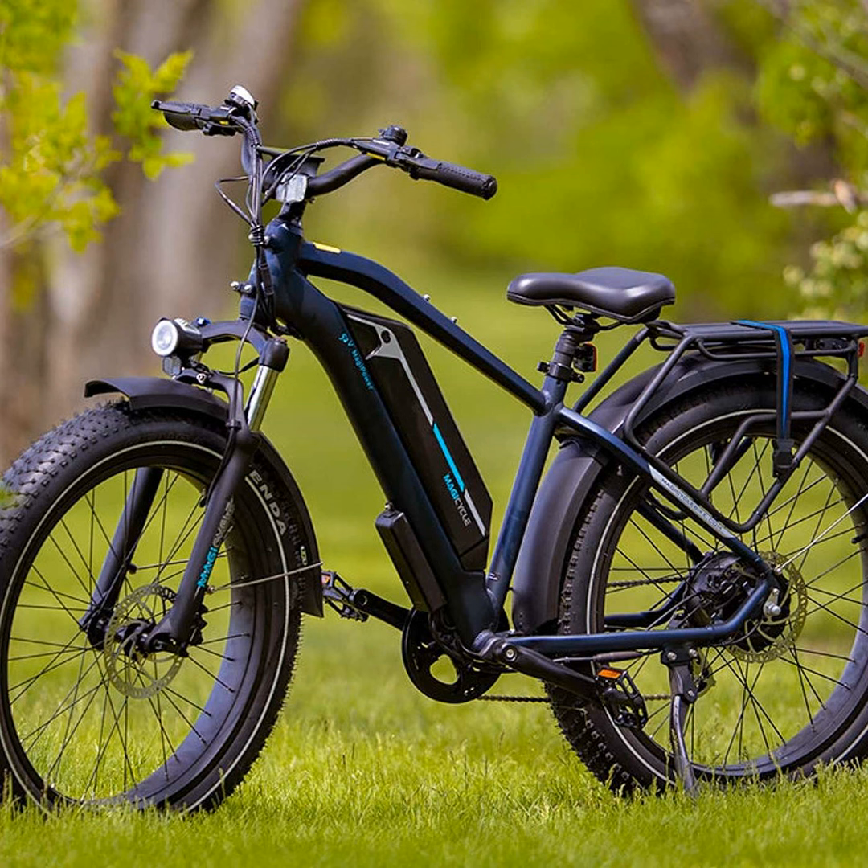While the thick tires do result in some increased rolling resistance, the powerful motors in modern fat tire e-bikes easily compensate for this. Many models come with powerful mid-drive motors capable of assisting up to 28 miles per hour. There's no slowing down whether you're on flat greenways or scaling steep hills.